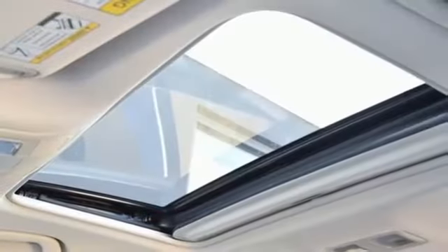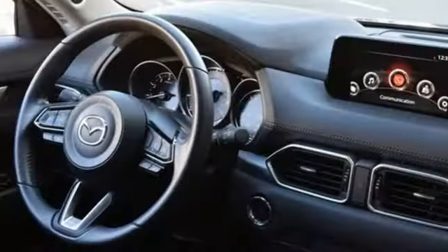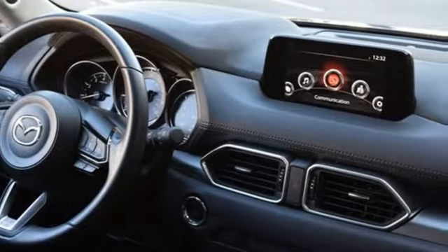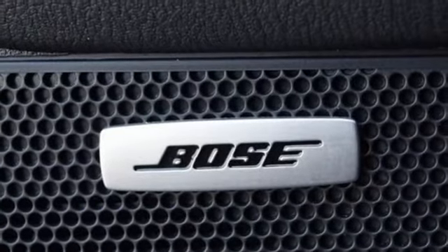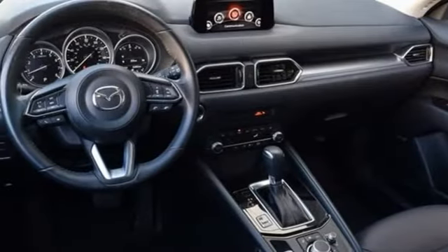Inline four-cylinder engine. Dual zone climate control. Streaming audio. Front heated sports seats. Doors and push button start proximity key. External memory control. Aluminum wheels. Wireless phone connectivity. And LED low and high beam headlights.